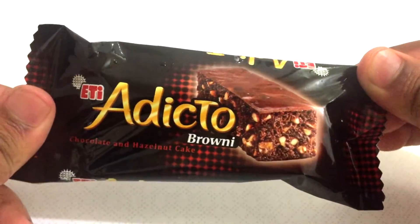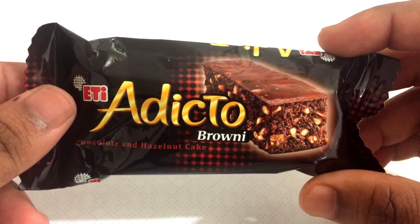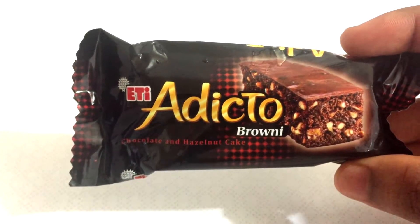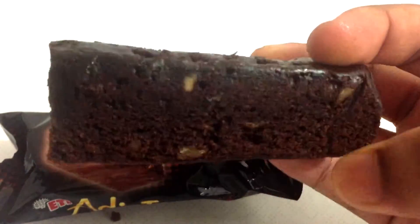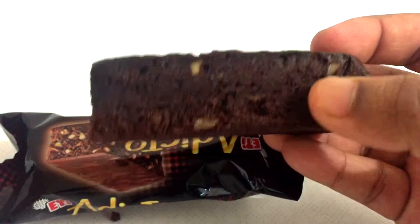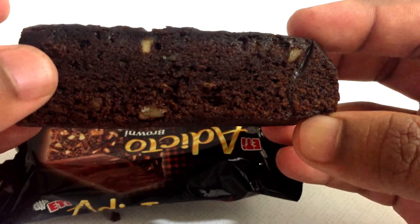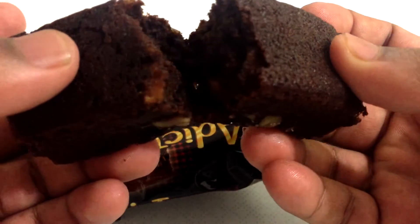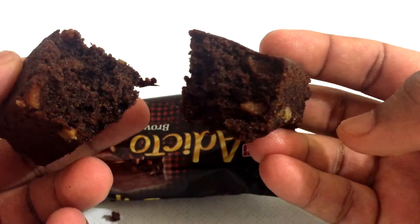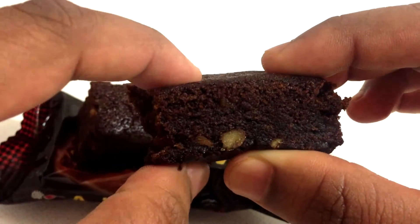It looks really cool, it's a small packet. Let's open it and see how the Addicto brownie tastes by ETI. Wow, check this out guys — it looks like a super cool brownie! I'm getting a really really good chocolate smell. It's so addicting. I'm gonna break it and see what's inside.